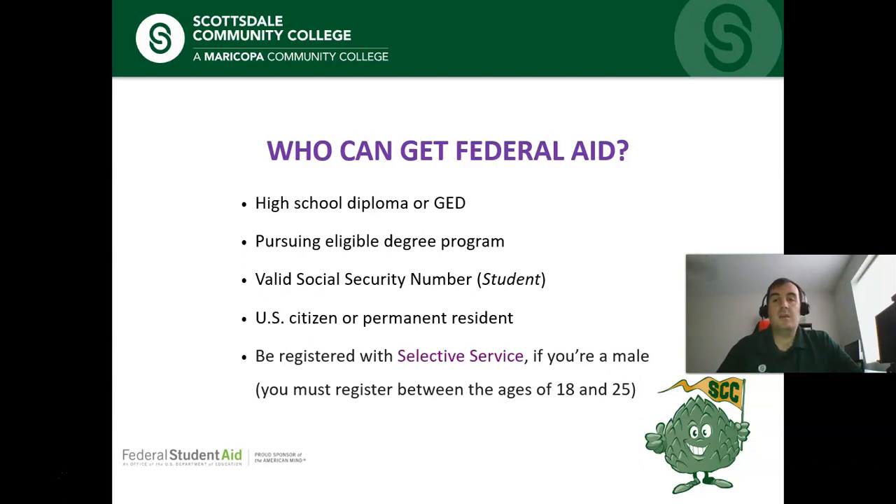You will need to be enrolled in the school and currently pursuing an eligible degree program. You will have to be registered with the selective service — if you're male, this means registering between the ages of 18 and 25. You will need a valid social security number, and you must be a U.S. citizen or permanent resident.